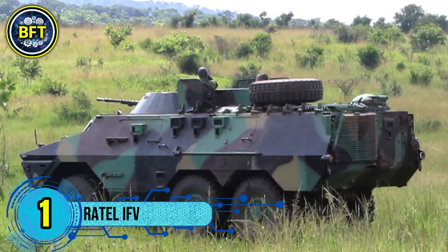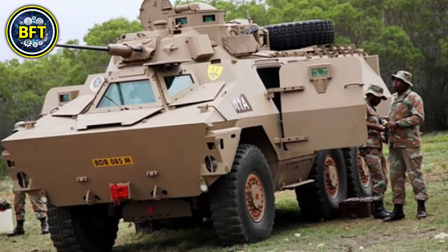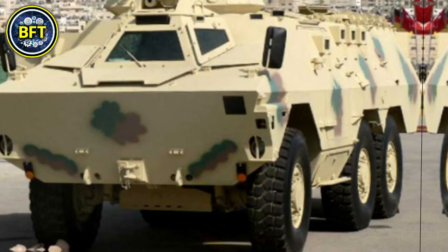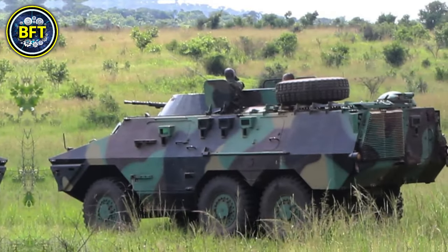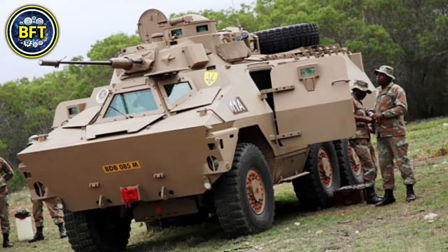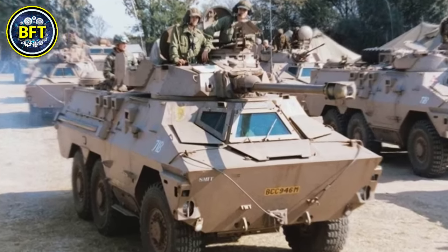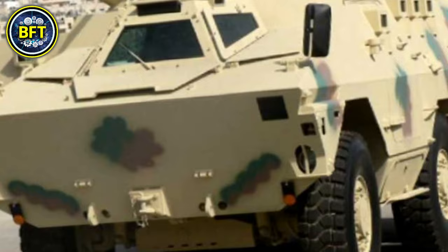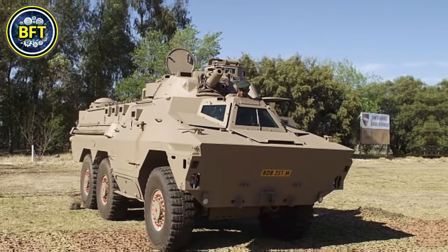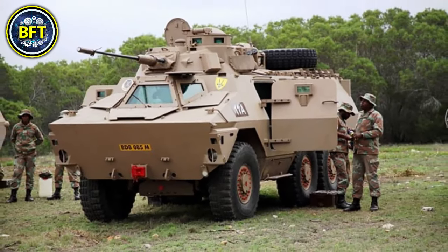Number 1: Ratel IFV. The Ratel Infantry Fighting Vehicle is a South African six-wheeled vehicle developed for mobility and firepower in harsh environments. First introduced in the 1970s, it became the backbone of South Africa's mechanized forces. It features a 20mm quick-firing cannon, typically paired with three 7.62mm Browning machine guns. Designed to carry up to 11 soldiers, the Ratel offers light protection against small arms fire, with frontal armor able to withstand 12.7mm rounds. Although it lacks a V-shaped hull, its high ground clearance provides some protection against landmines, and its operational versatility makes it a capable platform for various combat scenarios.